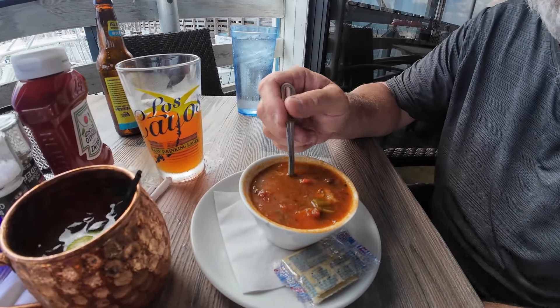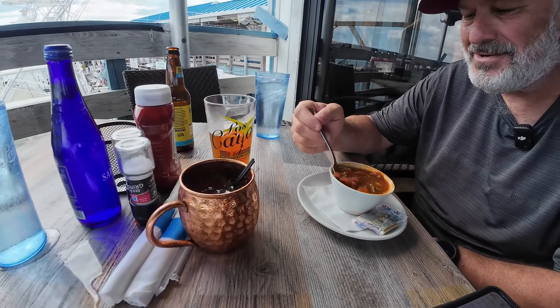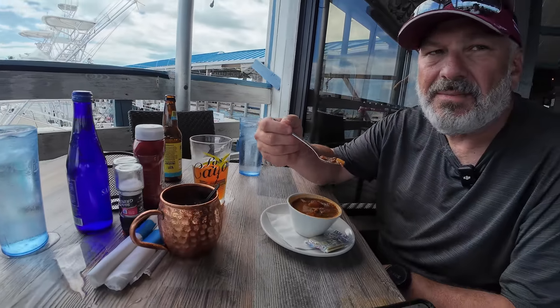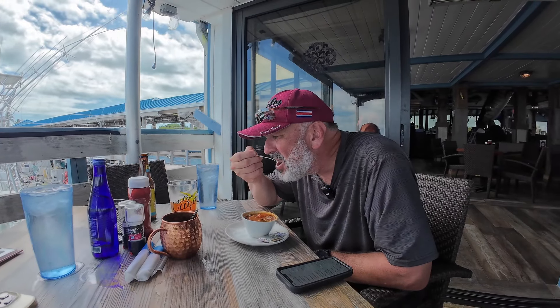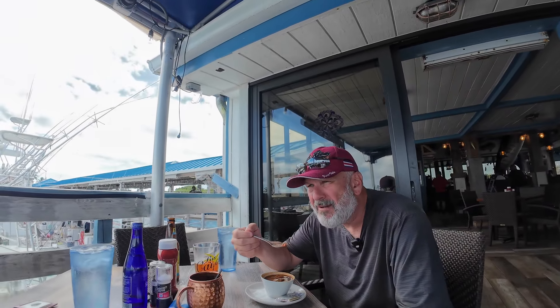This is conch something — conch chowder. It's not really a chowder, but some kind of conch dish. It's got a tomato base to it, a little different than the one we had before. It's got a little crab in it too, it looks like.